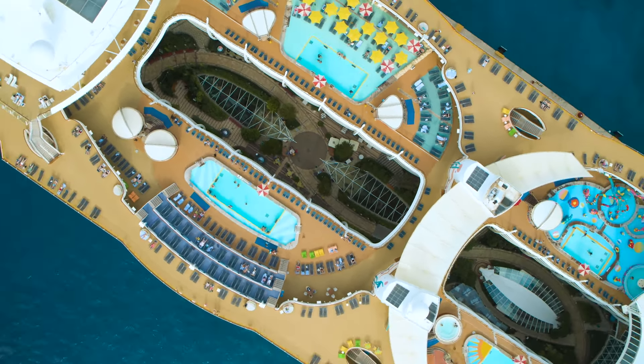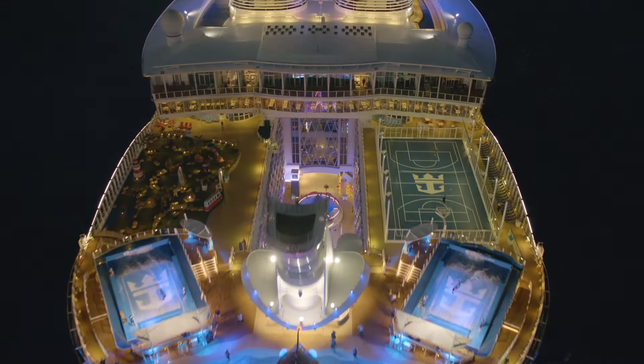Number six: Harmony of the Seas. It's not really surprising that the five Oasis-class ships occupy five of the top six places in this list — Harmony of the Seas completes the set. The same minor complaints seen on other Oasis-class ships are repeated for Harmony, and if anything they're a little more common. Minor issues with service and longer waits than expected. But most people rave about everything and absolutely love this ship.